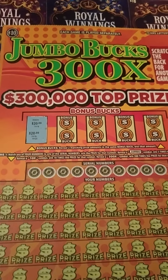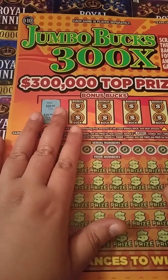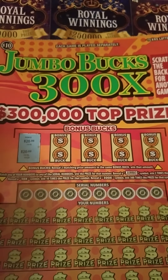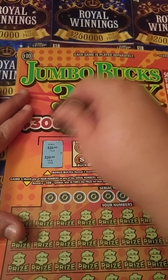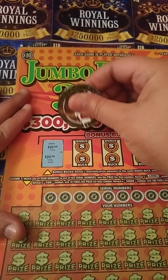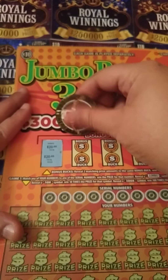Alright y'all, this is a huge ticket. I wish I had one of my $5 tickets in here to show y'all the difference, but it is huge. That's my hand — I have a big hand for a girl, but it's a big ticket. We're going to go ahead and do the bonus. We've got $20 already on a $10 ticket — spent $10, won back $20 so far. Using my DJ Scratchers coin for some good luck. On the back of his coin it says 'boom baby' — he's a California Scratcher, go over there and check him out.